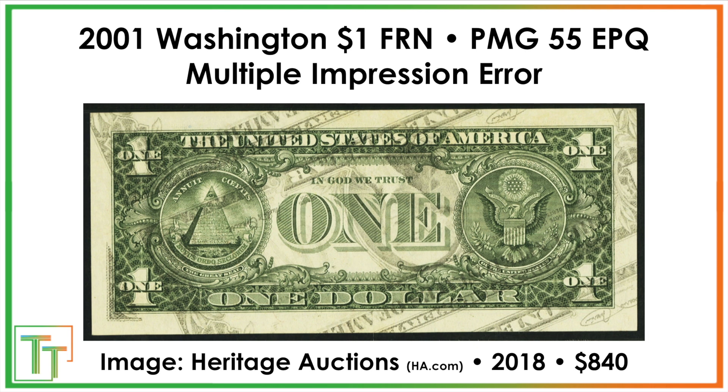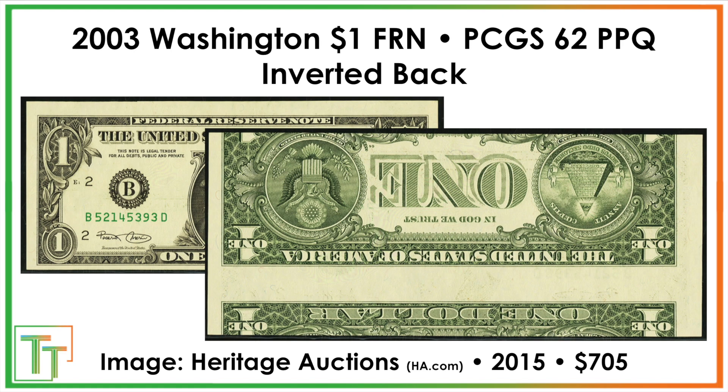After that we've got the multiple impression error — really cool because it's offset at roughly a 45-degree angle. The obverse ink appears to have transferred down onto the reverse and then received the reverse impression. It's sort of like the inverse of a broad struck coin. Basically the front ink got transferred onto something that then put it on the back — that one sold for $840. We also have an inverted back at $705: that's when sheets of paper are fed the wrong way after the initial press, and this one is also slightly misaligned.